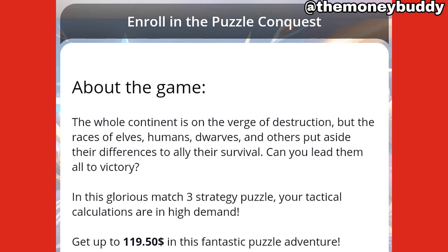This is a game. About the game: the whole continent is on the verge of destruction, but the races of elves, old man, dwarves and others put aside their differences to ally for survival. Can you lead them all to victory? In this free strategy game, you put up your tactical calculations and get up to $119 in this puzzle adventure.